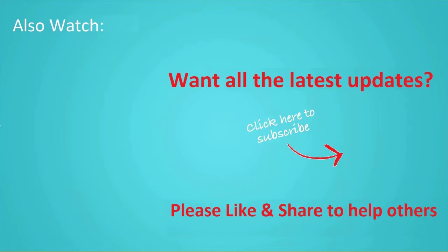If you want to see more videos like this, then click subscribe and join us. See you next time. Bye.